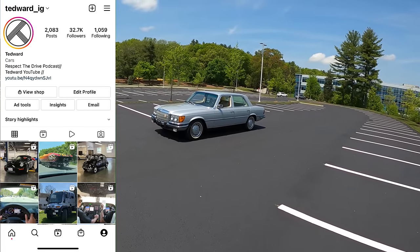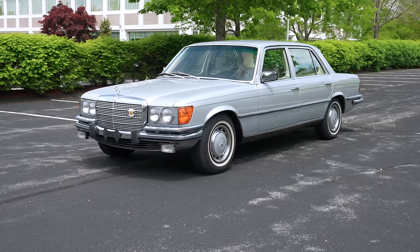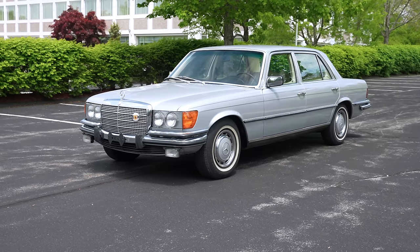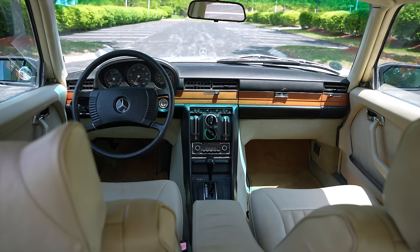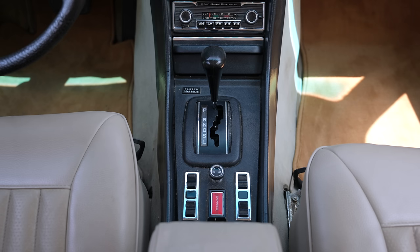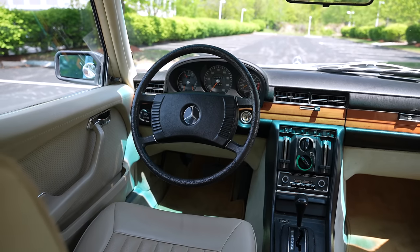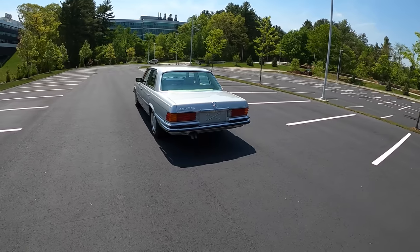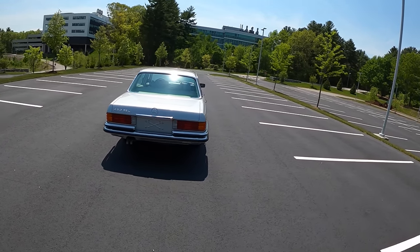Welcome back. I'm Tedward, and today, thanks to Bond Group in Waltham, Massachusetts, we're driving a 1973 Mercedes-Benz 450 SEL. It packs a 4.5-liter naturally-aspirated fuel-injected V8 mated to a three-speed automatic driving the rear wheels. This limousine, the W116, marks a really great step forward in technology for Mercedes-Benz and really dictates the style that the company took for quite a long time thereafter.